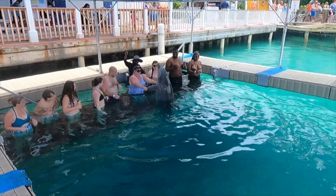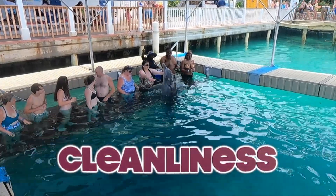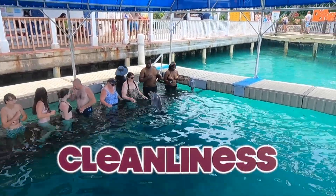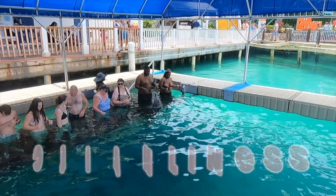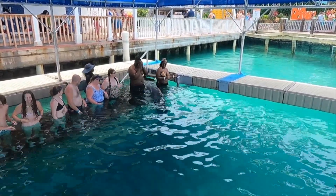Another thing I want to talk about for Blue Lagoon Island is the cleanliness. I thought the island was super clean. Everywhere you looked there were workers cleaning up and making sure everything was clean, and the restrooms were also very clean.